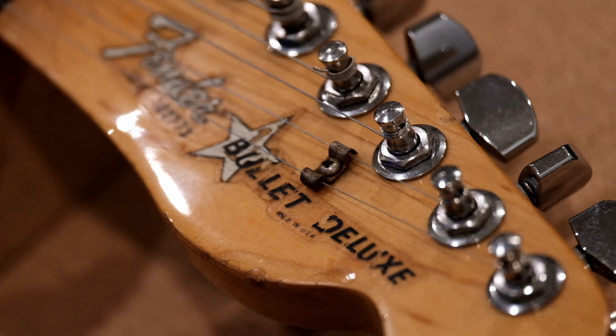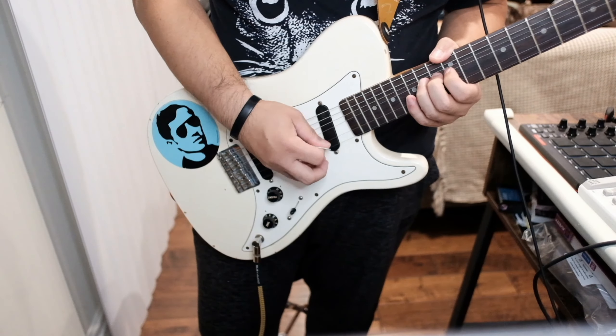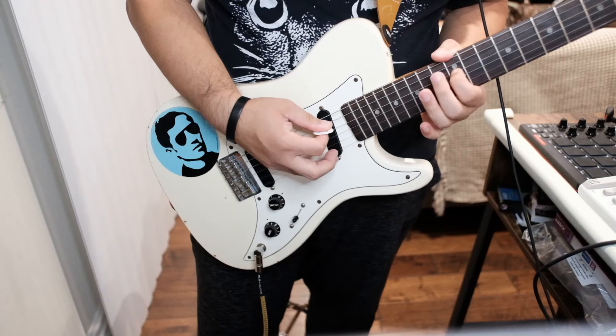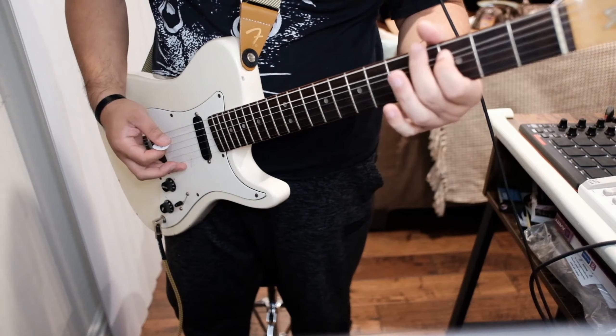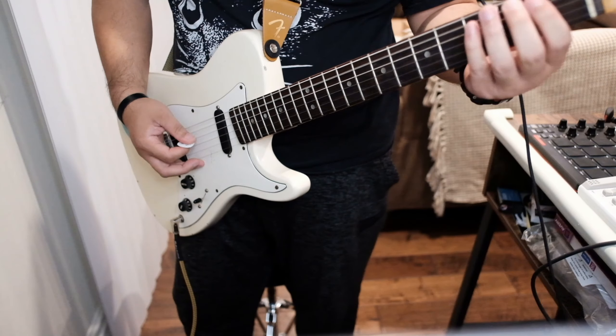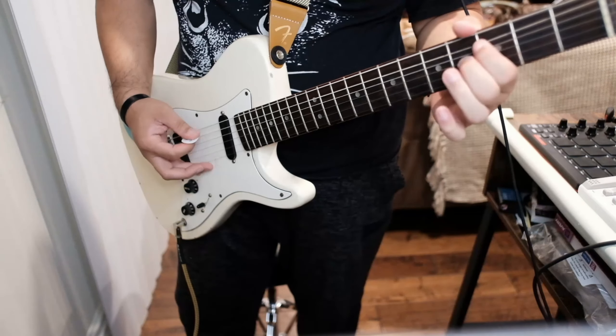A maple neck with a walnut skunk stripe was introduced as an option in 1982. From 1982 to 1983 was the second and last USA-made model, with a wide range of color and pickup configuration options. After 1983, Fender began to manufacture the Bullet under the Squier line, which are made offshore.